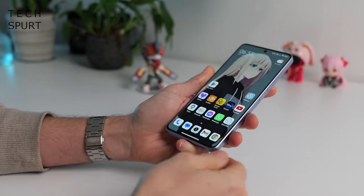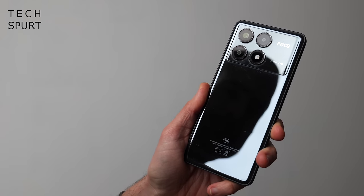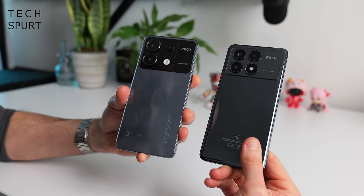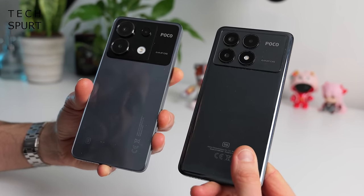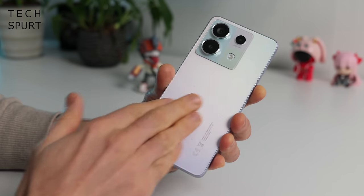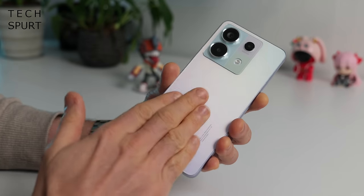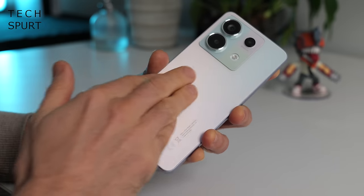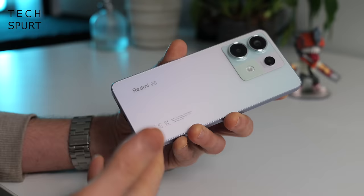I absolutely prefer the design here on the Redmi Note 13 Pro compared with that POCO. Those POCO phones are just absolute grease magnets — they pick up fingerprints and fluff like toddlers pick up random stuff off the ground. Thankfully, no such problem here on the Redmi Note 13 Pro. Even though it's still a plastic finish, you've got a matte surface, so you can get full on in there with your fingers and it still looks lush. I haven't had to give this thing a proper buffing up once the entire time I've been using it.